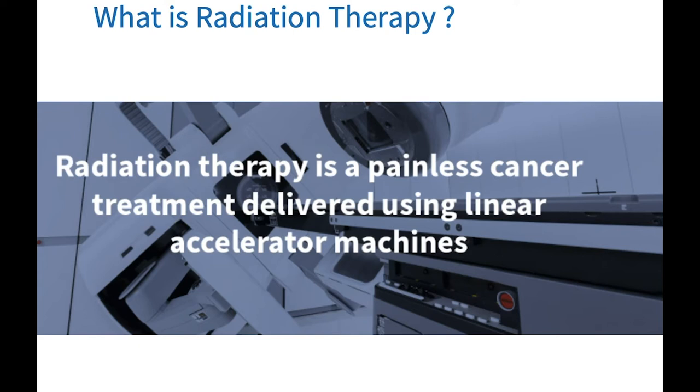Modern radiation therapy is used as a treatment to cure cancer across many sites in the human body, and it is an effective treatment that can accurately and safely treat a majority of cancer patients through individualized patient treatment plans. This means that the treatment is tailored to each individual person and depends on each person's needs.